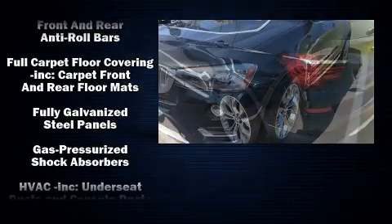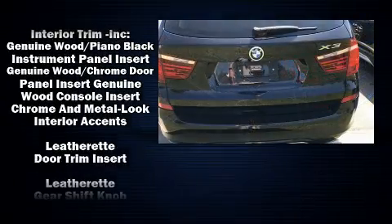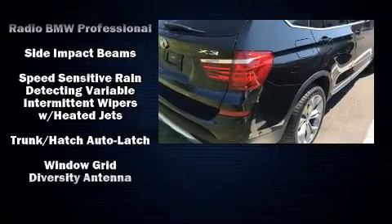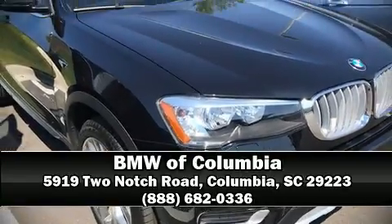Anti-whiplash front head restraints, a security system, an emergency communication system, and four-wheel disc brakes with ABS. Sophisticated all-wheel drive assures superb handling in any weather condition. Please don't hesitate to give us a call.